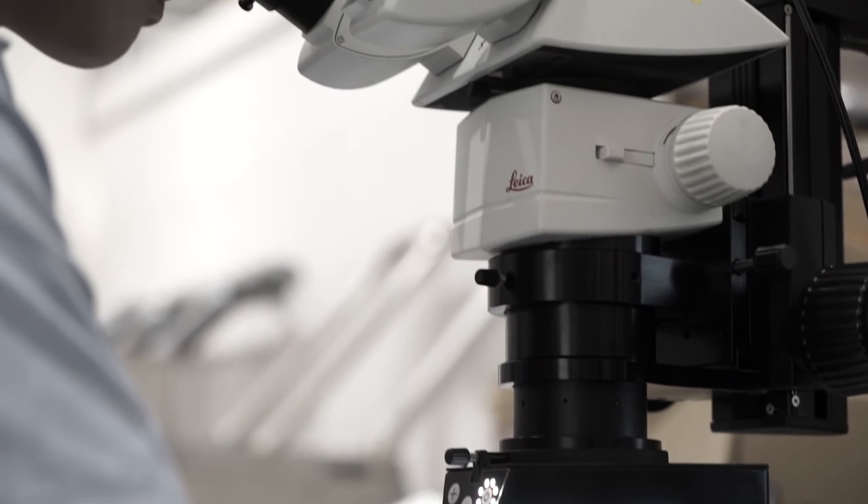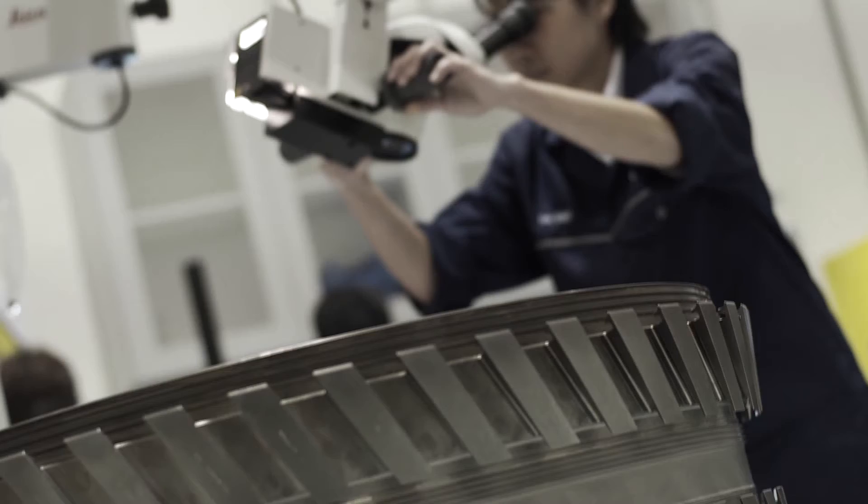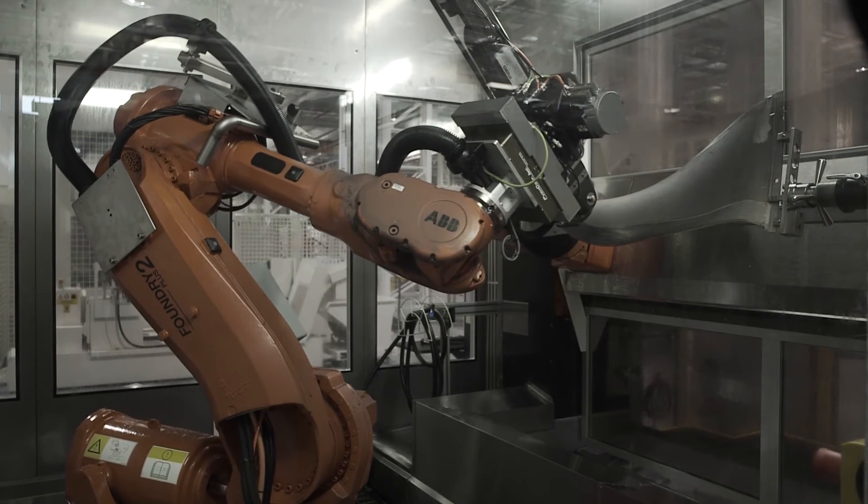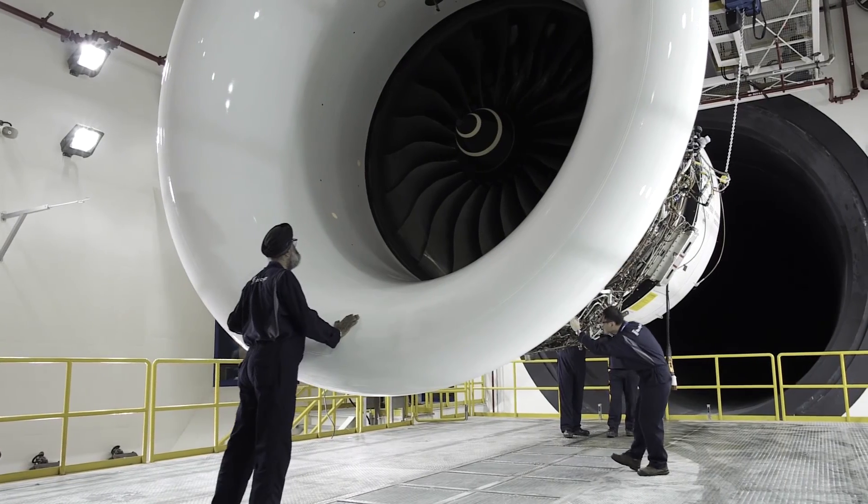I first started my career in the semiconductor industry and now I work with the most complex pieces of technology in the aerospace industry. At Rolls-Royce, we are exploring advanced tools and technologies such as robotics, automation, and additive manufacturing to help us carry out certain tasks.